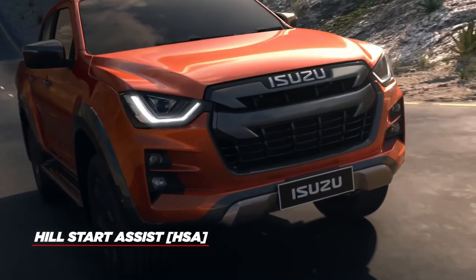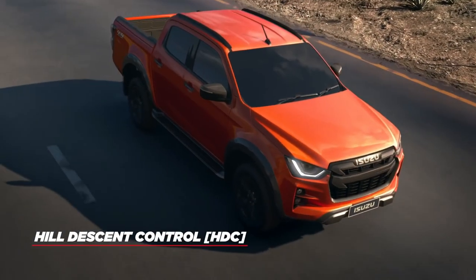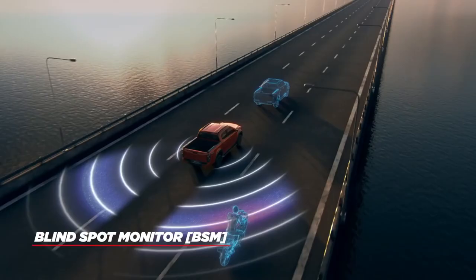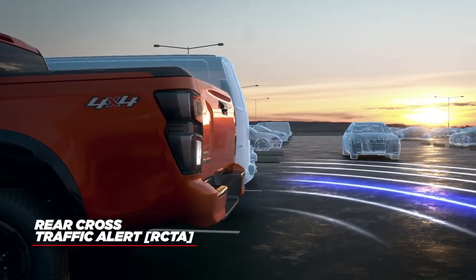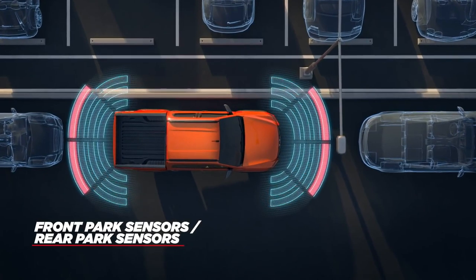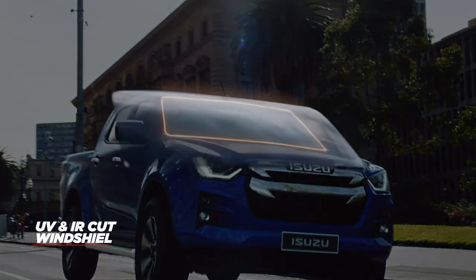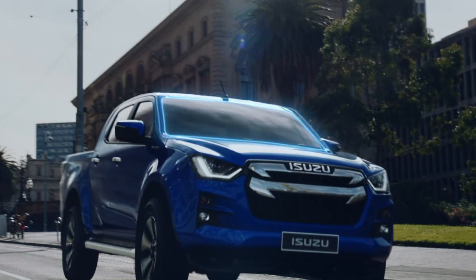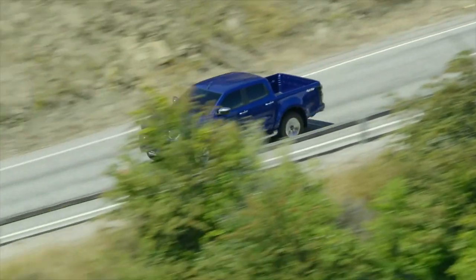Hill Start Assist automatically prevents rollback when starting on steep gradients above 5.7 degrees, while Hill Descent Control gives you maximum traction when travelling downhill. Blind Spot Monitoring will alert you anytime an obstacle is in your blind spot, and Rear Cross Traffic Alert monitors approaching vehicles when reversing from a parking space or driveway. The UV and IR cut windshield helps block infrared, UVA and UVB radiation, reducing the temperature in the cabin on hot Australian summer days — radiation is absorbed and dispersed by a plastic interlayer within the glass, adding strength and functionality.